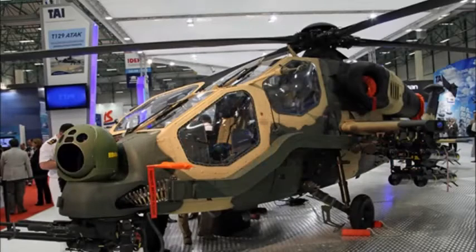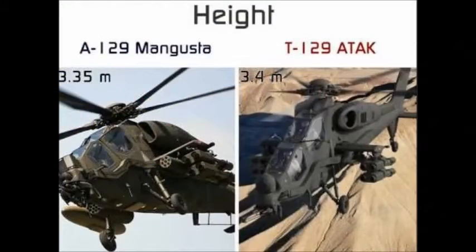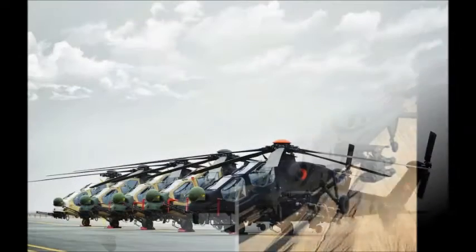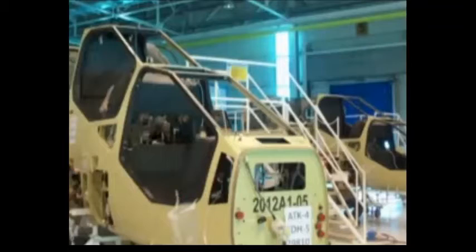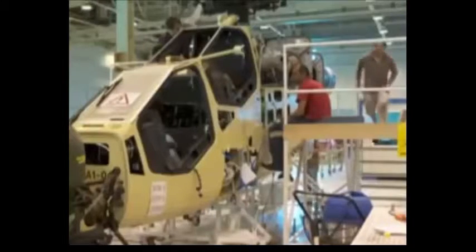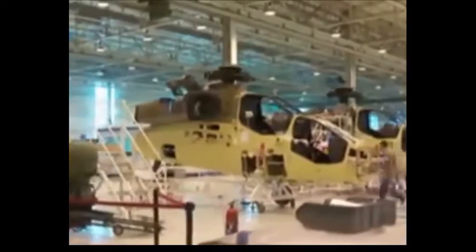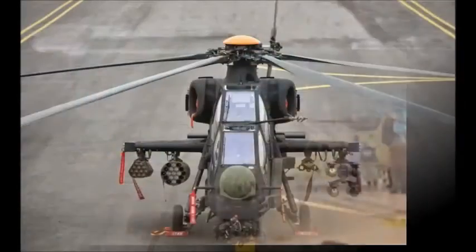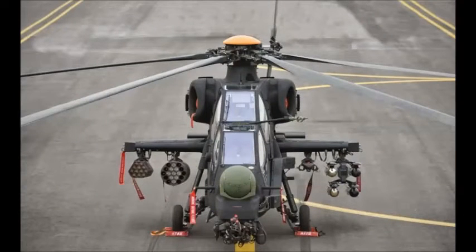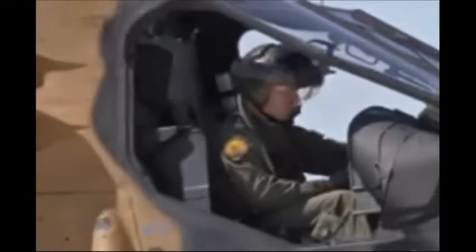The T-129 Multi-Role Attack Helicopter was jointly developed by Augusta Westland of Italy and Turkish Aerospace Industries of Turkey. This program was intended to meet a Turkish Armed Forces requirement for a new attack and reconnaissance helicopter. In 2007 a contract was signed between Augusta Westland and TAI for development of the new attack helicopter. Originally 51 helicopters were ordered with an option for 40 more.